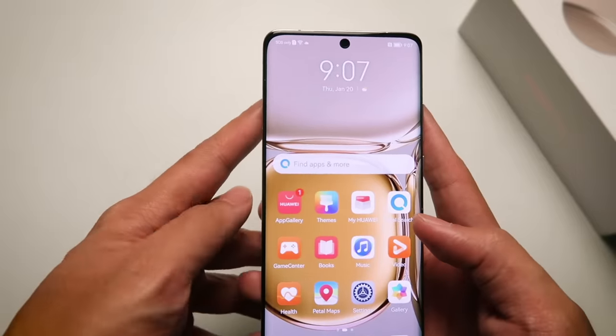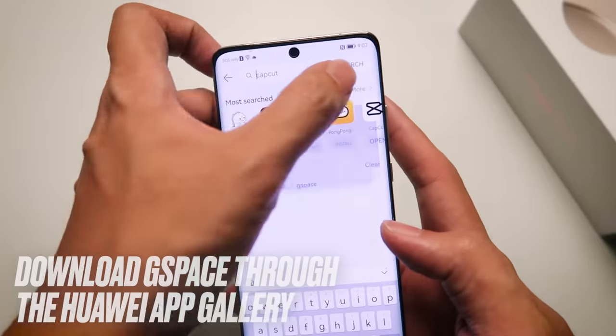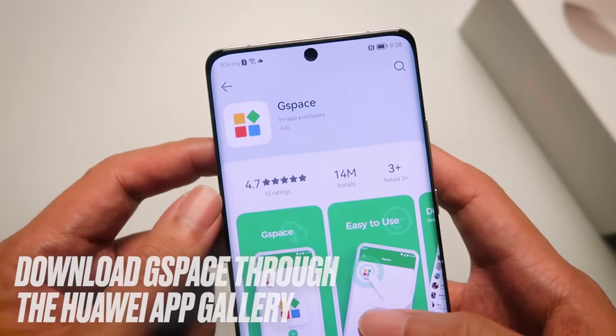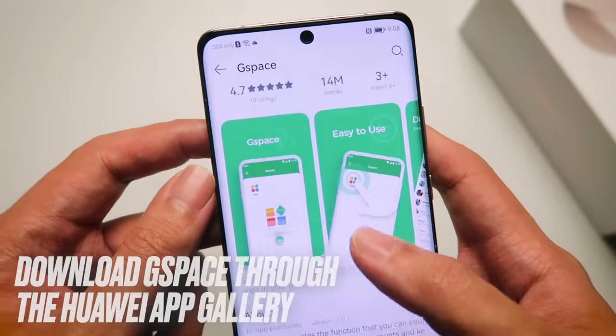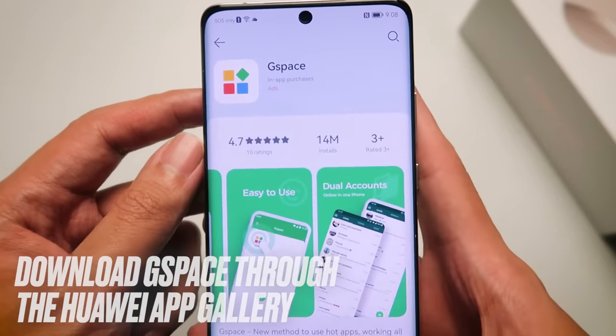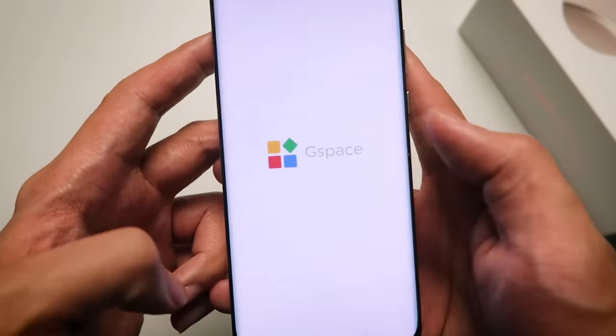But now for more apps, we are gonna take a look at the brand new G-Space, which you can download through the Huawei App Gallery. G-Space is right here on the Huawei App Gallery and you can access and download a lot of apps through this separate app.